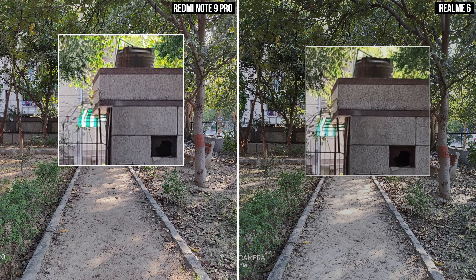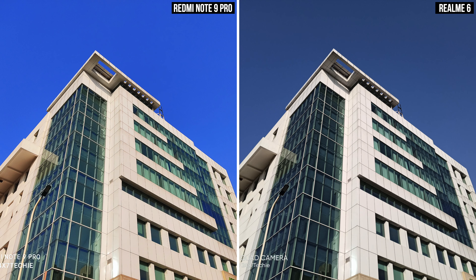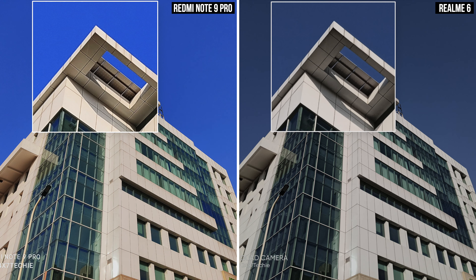In the park image, zoomed-out images look very similar, but once we zoom in things change a lot — the Realme 6 has much more detail and higher texture on the wall, giving an overall better image. In the next image of the sky and building, the Redmi Note 9 Pro is over-processed; however, zooming in shows the shadows have been lifted and highlights dropped, bringing out a little more detail than the Realme 6. I'll give this one to the Redmi Note 9 Pro for detail.